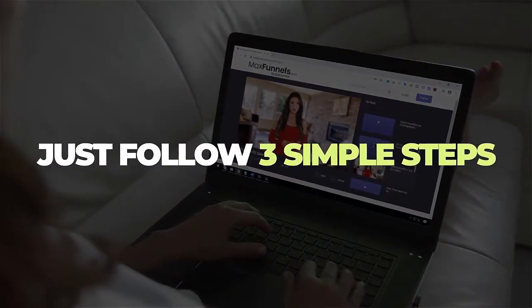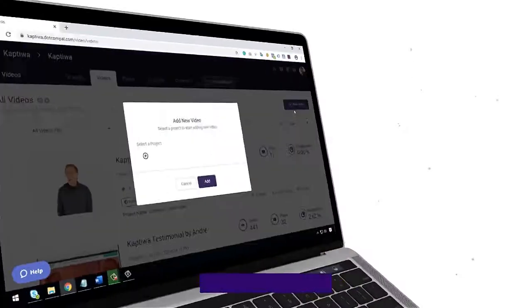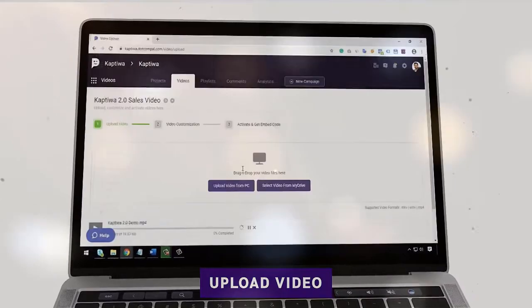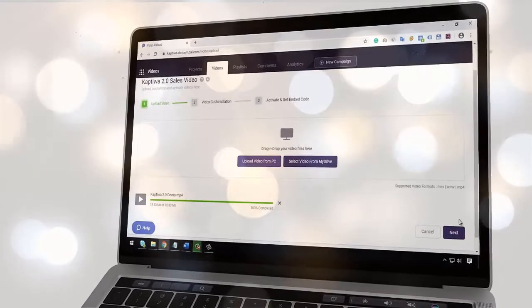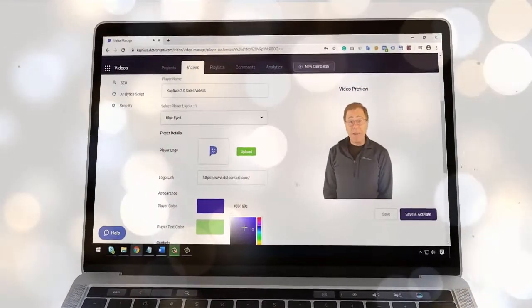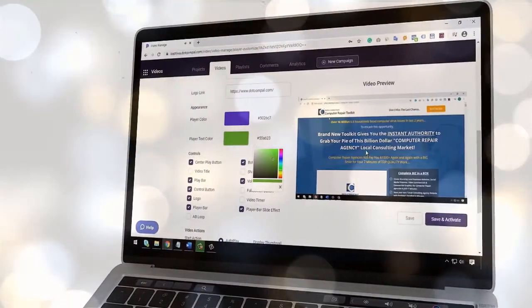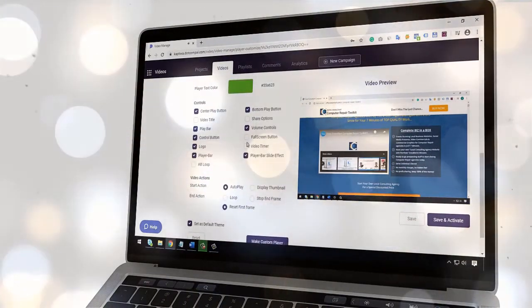You just need to follow three simple steps to publish a captivating video. First, upload one or more videos at a time and let Captowa optimize them for faster delivery on any browser, page and device. Then customize the look and feel of the player in just a few clicks to use it for your brand, or monetize it by inserting your clickable affiliate link.